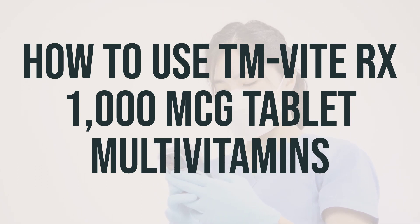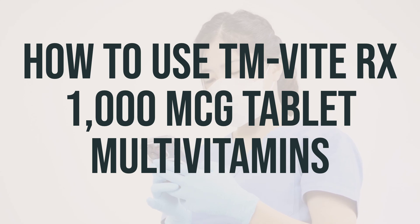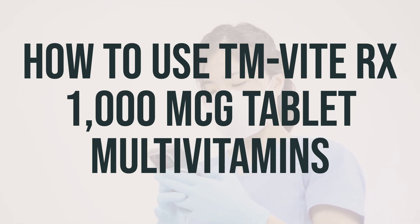If you have any concerns or queries, it's best to consult with your doctor or pharmacist. For optimal benefits, it's essential to take this medication regularly. To help you remember, try taking it at the same time every day. This will help ensure that you get the most out of the multivitamin.